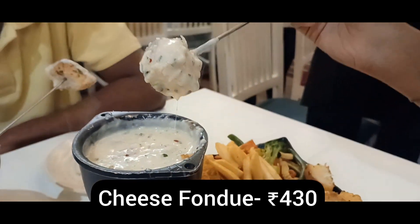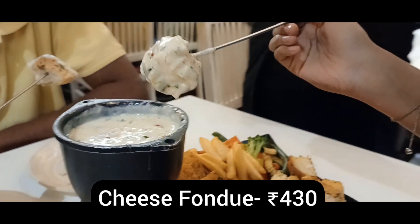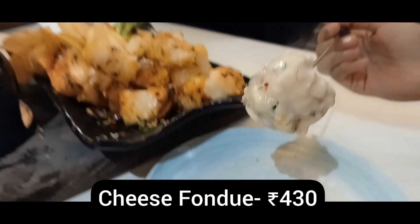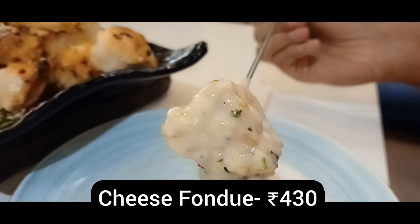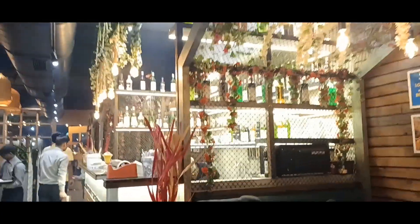There are nachos and boiled vegetables. There is cheese melt and a dip you can eat with it. The food is very tasty.